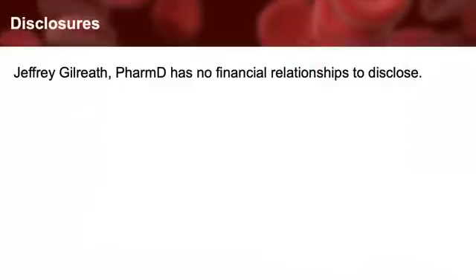Welcome to the CME activity entitled Spotlight on Ironclad: Clinical Review of IV Iron Replacement Therapy for Cancer and Chemotherapy-Induced Anemia. This activity is supported by an educational grant from American Regent. My name is Jeff Guillory. I am a clinical professor in the Department of Pharmacotherapy at the University of Utah and clinical hematology oncology pharmacist at Huntsman Cancer Institute, an NCI-designated center at the University of Utah. My disclosures are seen here. We will be discussing off-label uses of IV iron preparations.